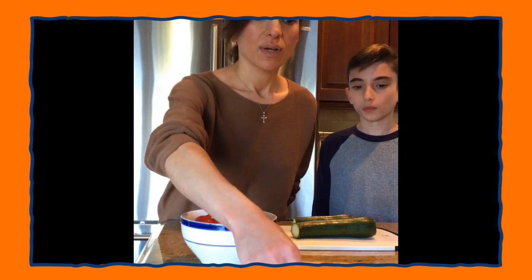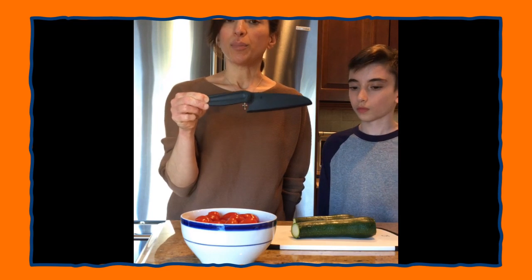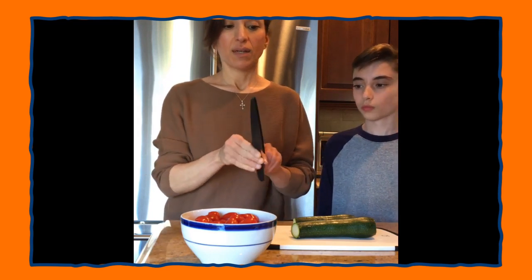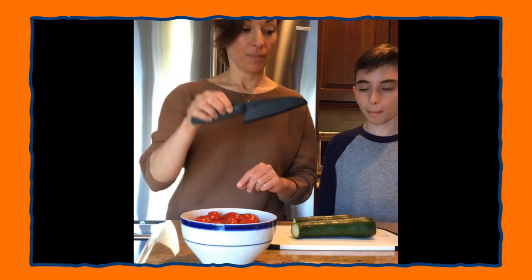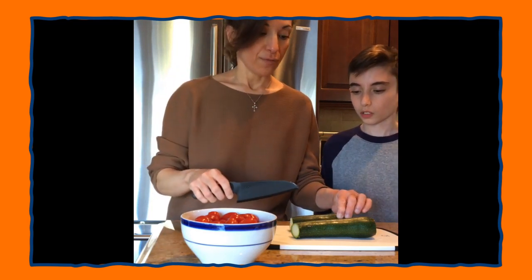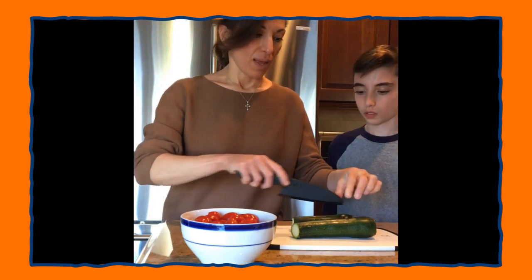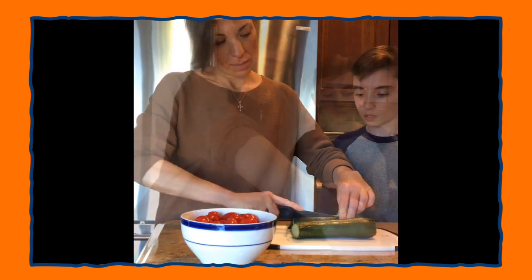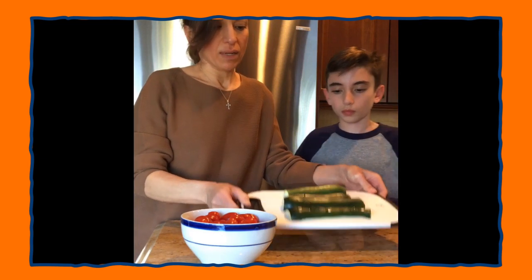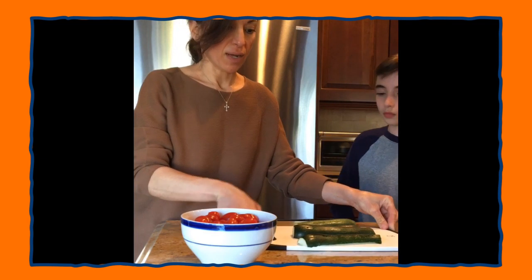Alex is going to help chop the zucchini using a child-safe knife — the same one we used in a previous program. It's plastic, not very sharp, and much easier for kids to use. First, we take the washed zucchini and chop it in half. Now we have the zucchini cut in half, laying flat on the cutting board. Then we cut that in half again.